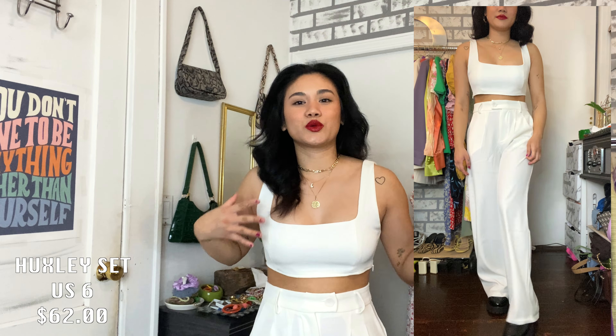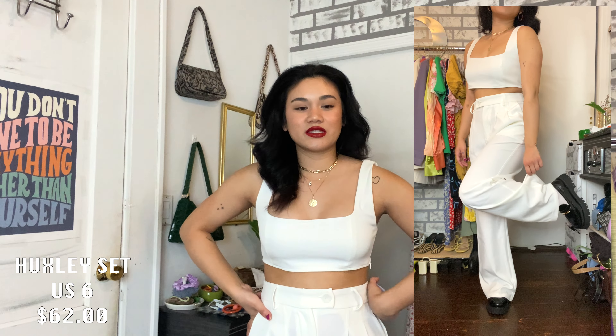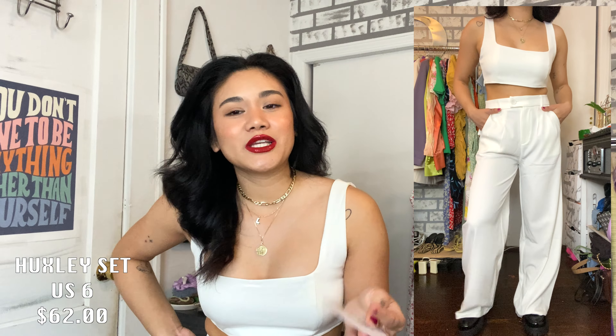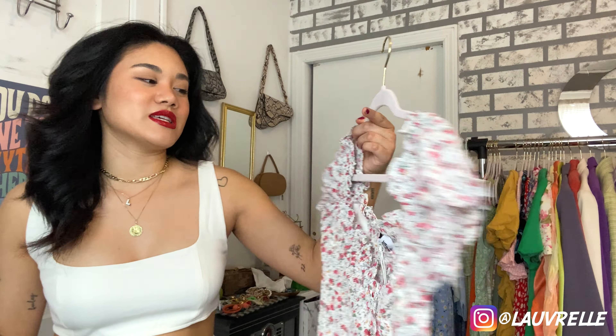I'm wearing one of the pieces I picked out from Princess Polly. I'll show you a more in-depth top-to-bottom view, but this is a crop tank and trouser set — this is the Huxley Set in white. I'll have all the pricing information on screen. I love matching sets because they are the easiest way to put together an outfit, and this is one of the perfect examples of a matching set I'm obsessed with.